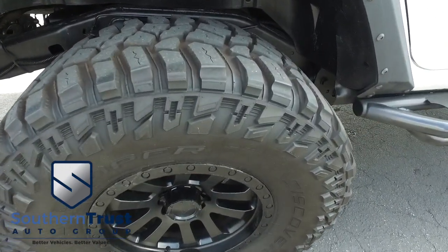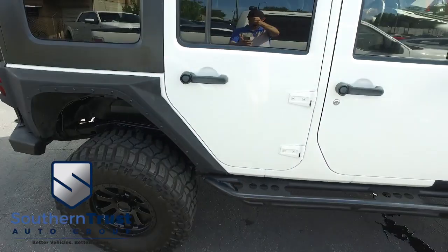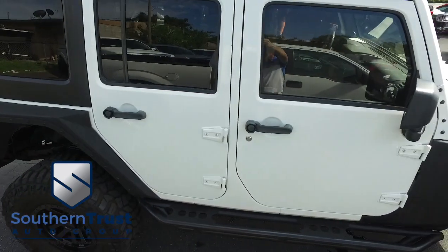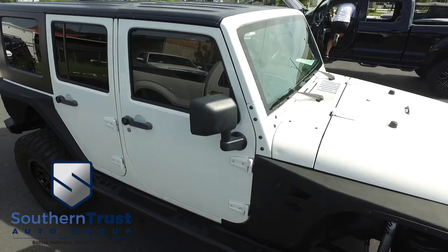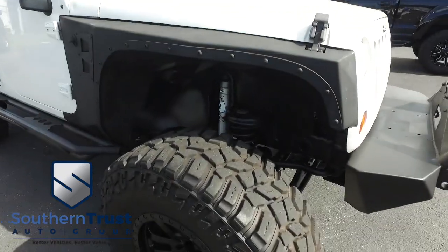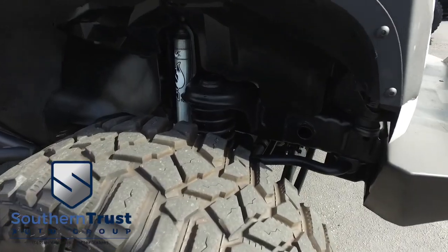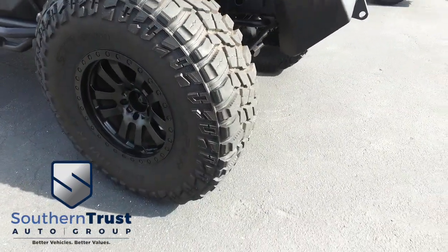Guys, this Jeep is absolutely beautiful. You've got that CD MP3 AM FM stereo system, super cold AC, that speaker bar, and that multifunctional steering wheel. This Jeep has that beautiful lift and beautiful hard top, making it ready to go for any kind of weather conditions. Look at this beautiful four-wheeling package — that lift, and this very beefy, meaty set of tires. Get the party started right. Southern Trust goes all night.